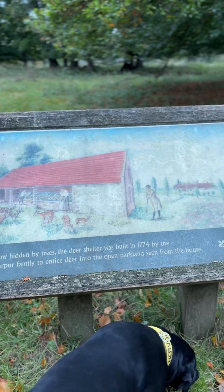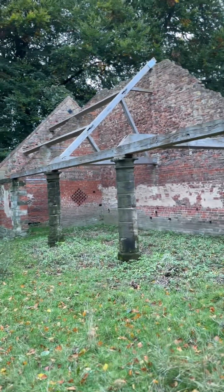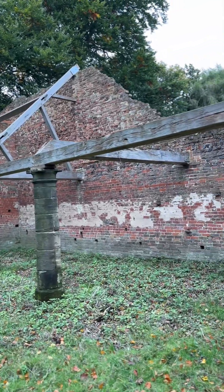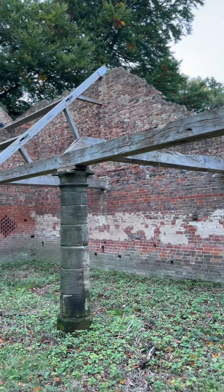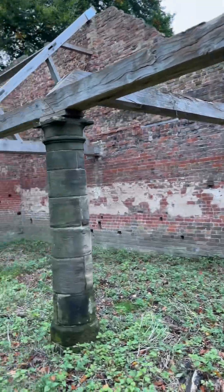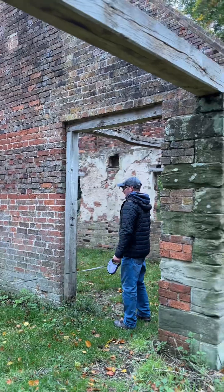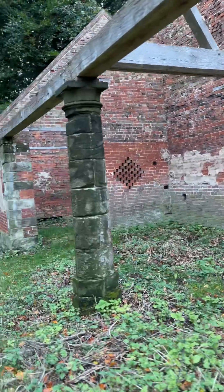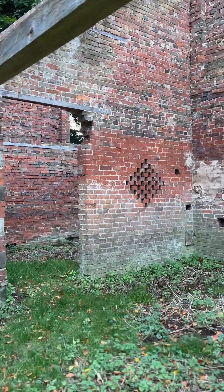Deer shelter - built in 1774. A deer shelter built in 1774. It's cool, very cool. I like how it's very dilapidated. Could have been quite a structure really, just for some deer. What do you reckon the deer said when it fell down? Oh dear.